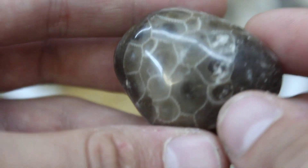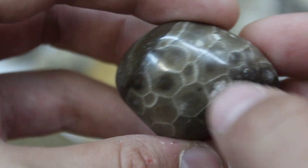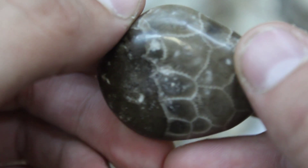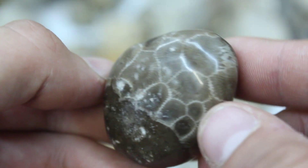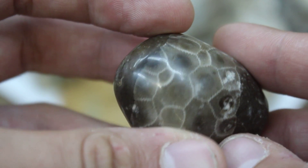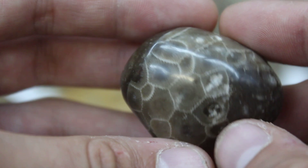Really quickly, before we get into the video, I really wanted to show you all this beautiful Petoskey stone. This is one of the ones that was sent in to me. It is so pretty. I love these things so much. They transform like crazy.